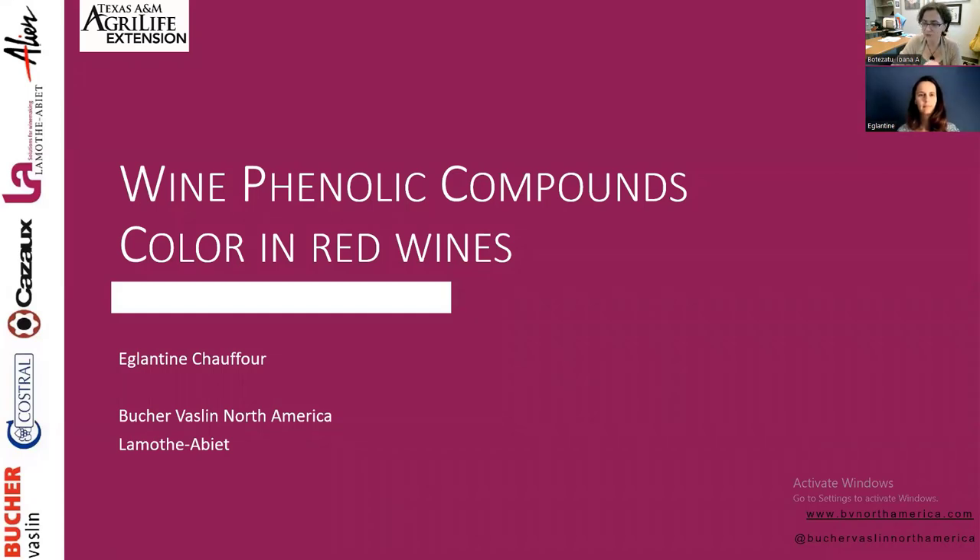Good morning, everyone. Welcome to the webinar. My name is Andrea Botezatu. I'm an Associate Professor and Enology Extension Specialist with Texas A&M University, Texas AgriLife Extension Services, and this is part of our Enology webinar series.